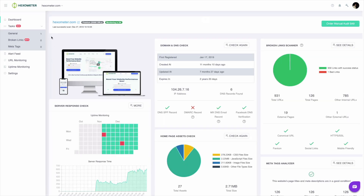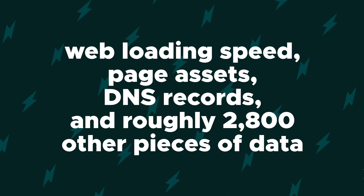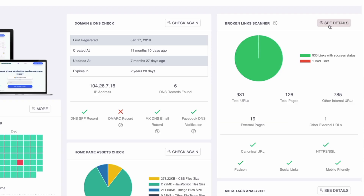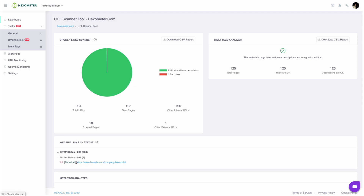When you connect your website, your dashboard will populate with graphs that show you important data points like your response times and uptime monitoring. Hexometer scans and maintains your website's load speed, page assets, DNS records, and roughly 2,800 other pieces of data. You'll also get actionable steps to resolve any issues. For example, when Hexometer inspects your broken links and meta tags, you can click into the graph and see which link has gone rogue.